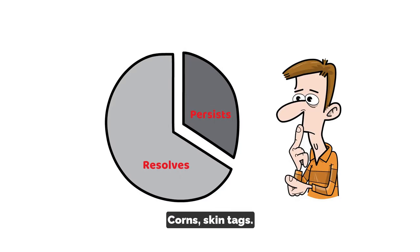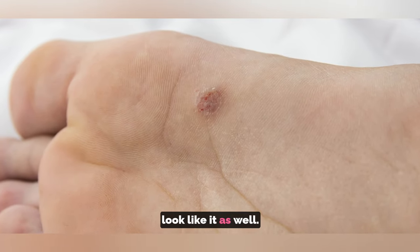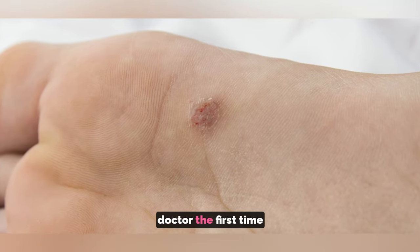What else can look like warts? Corns, skin tags, and sometimes cancer can look like it as well, so it's always good to see a doctor the first time you have it.